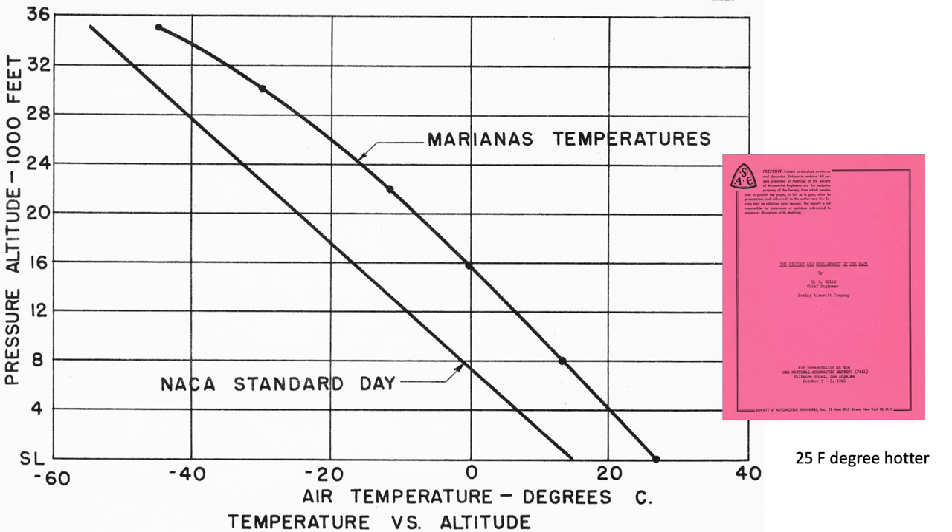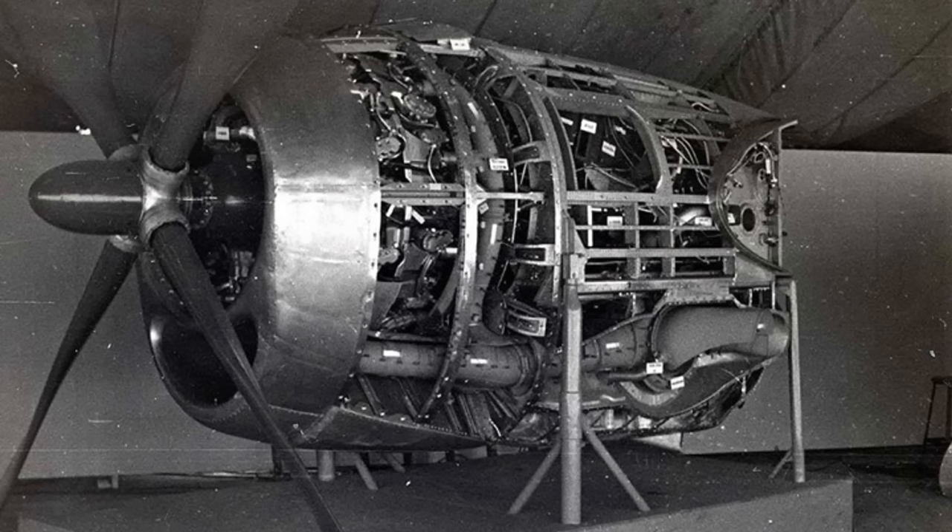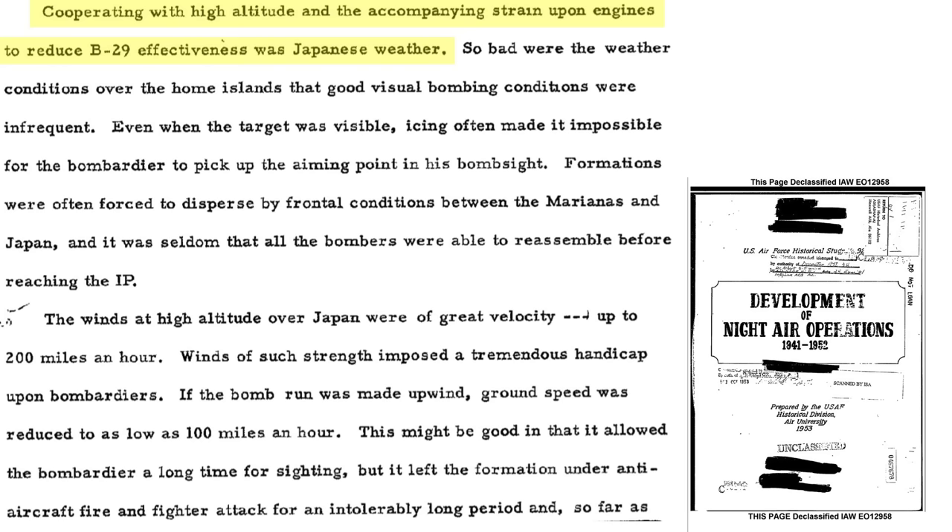The temperature of the atmosphere was around 14 degrees centigrade warmer when operating out of the Marianas than in other parts of the world. B-29s were operating in an environment which was 25 degrees Fahrenheit warmer than the NACA standard day temperature, making cooling of the B-29 engines a challenge throughout the war.